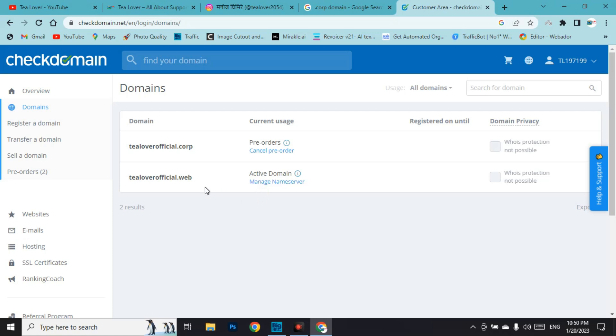We have to wait for the pre-order to complete. This process might take one to two months until the dot corp domain becomes available for you. When it is available, you can get this dot corp domain totally free just by pre-registering on this website. The dot web domain I showed is a very premium domain and it is already activated.